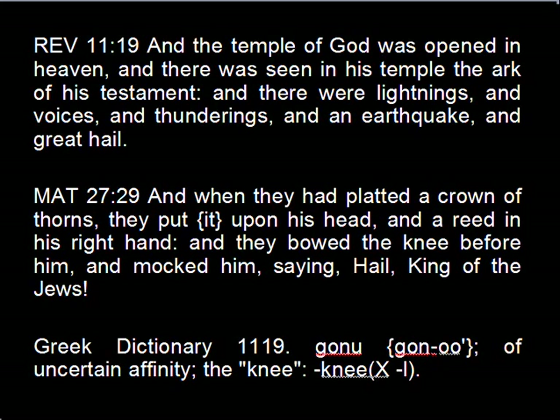Matthew 27:29, quoting: 'And when they had plaited a crown of thorns, they put it upon his head, and a reed in his right hand, and they bowed the knee before him, and mocked him, saying, Hail, King of the Jews.' Greek Dictionary 1119 means knee.